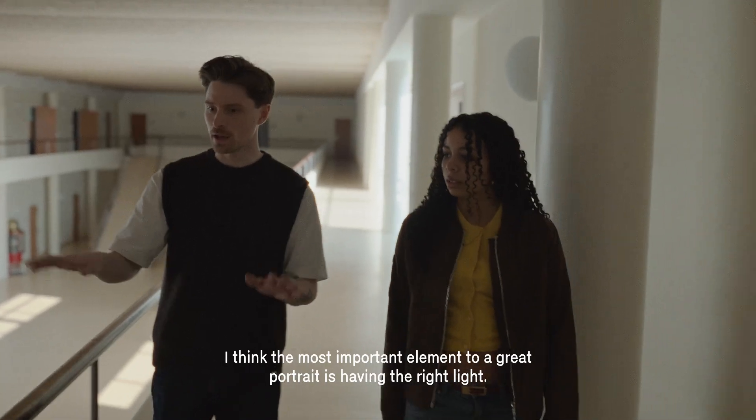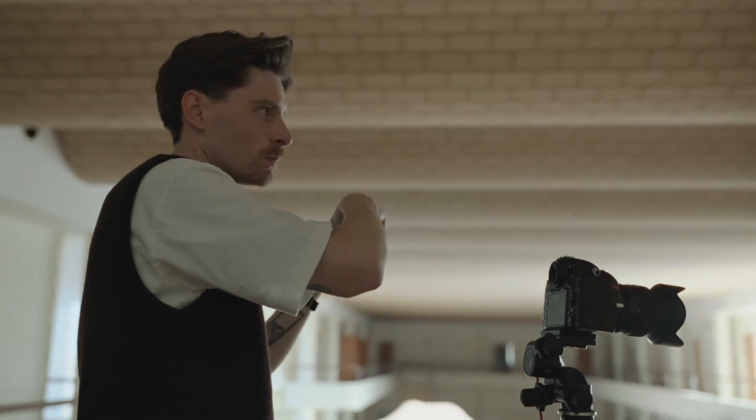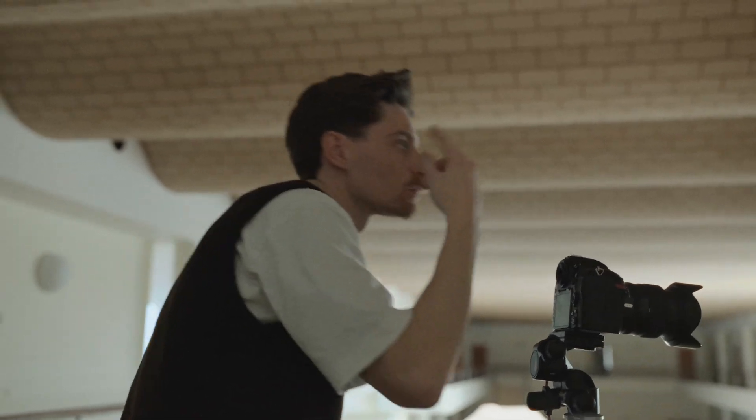I think the most important element to a great portrait is having the right light. It is nice if you are facing the room a bit — that makes the light look super nice.